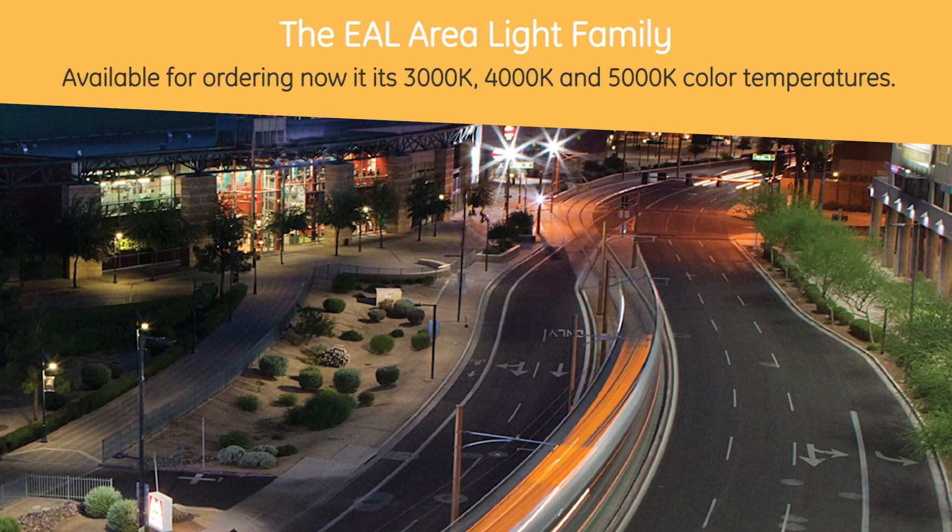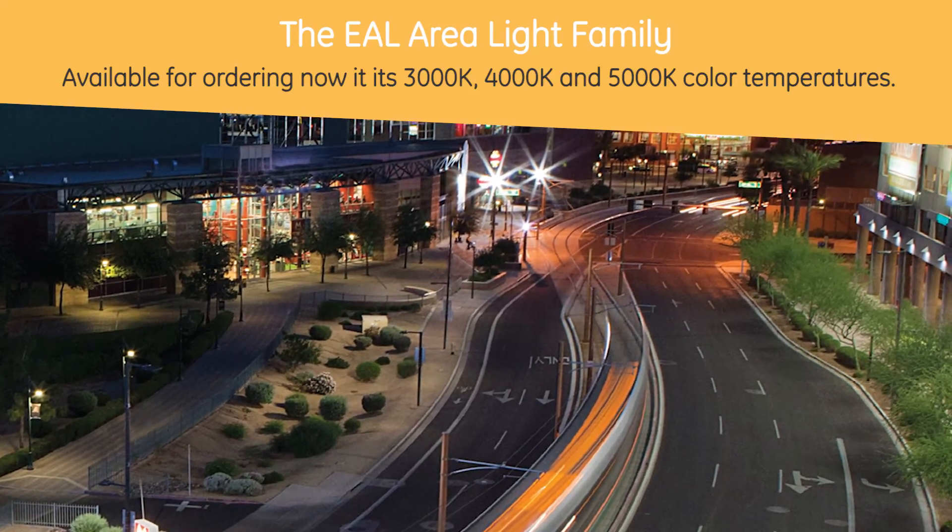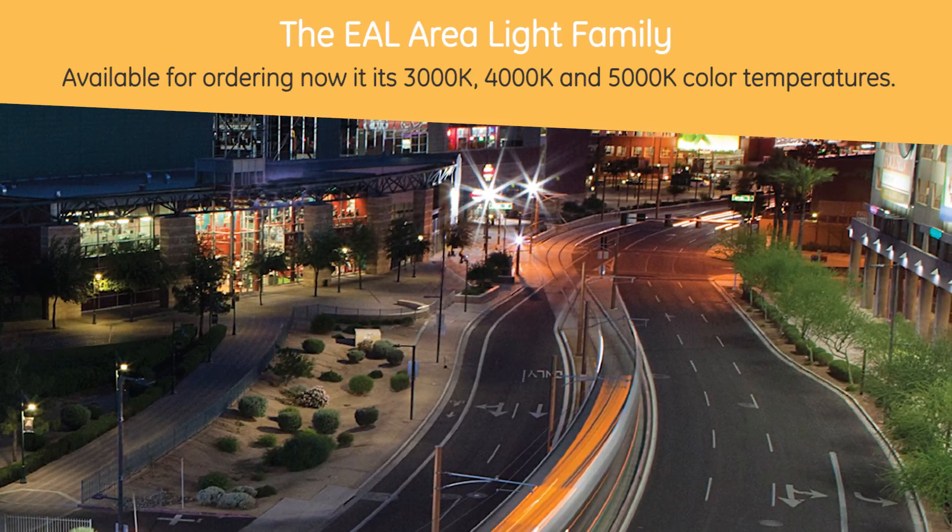Thank you so much. Make sure you tune in to another episode of Fast Track for upcoming videos on EAL installation for step-by-step details. The EAL Area Light family is available for ordering now in its 3,000K, 4,000K, and 5,000K color temperatures.